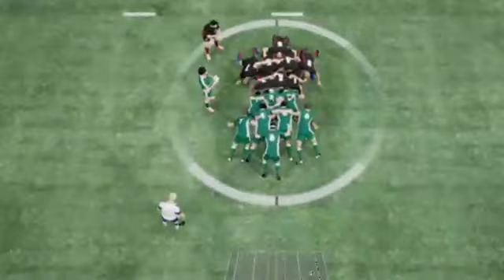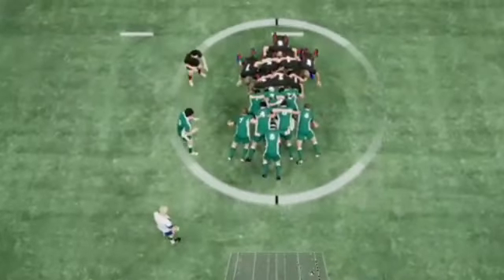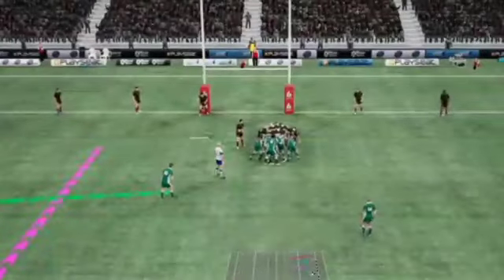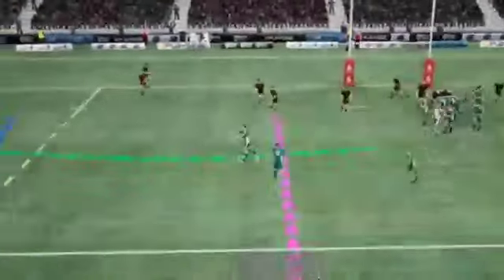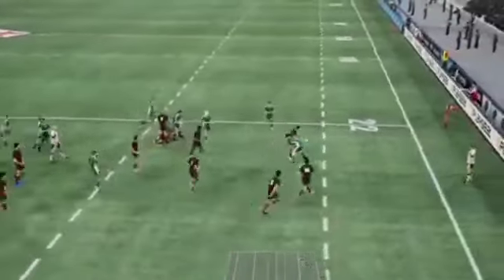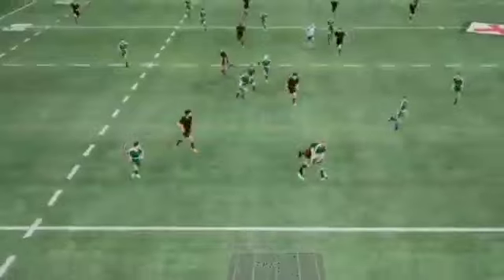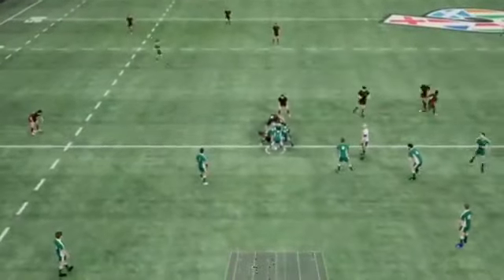He gets it off to the support, sends it flat — forward pass, not a good one. These two teams are not ready to back down. Bind. Set. Boyle, off the back quick. The team's putting pressure on. Boyle. Passes delivered inside and it's been intercepted.